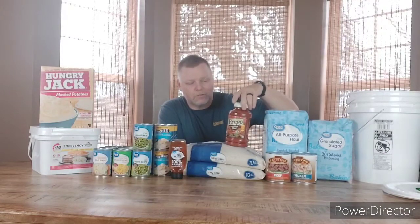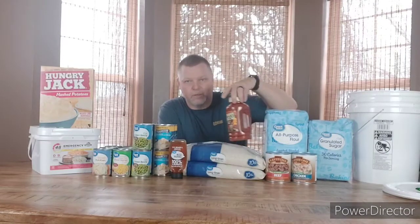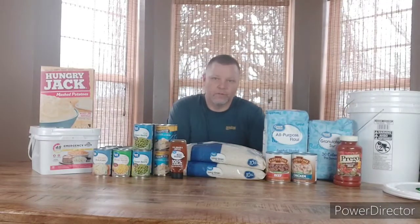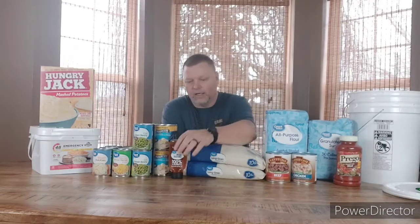The older jars move forward so I use them first, and the new one goes in the back so I use it last. Rotate your food so you're using up the older stuff but keeping a nice supply — if something happens you still have it in there.